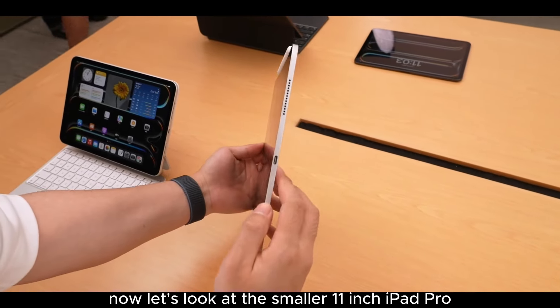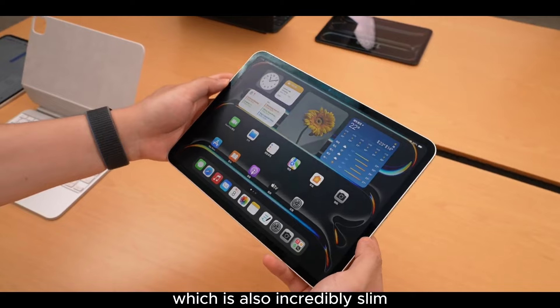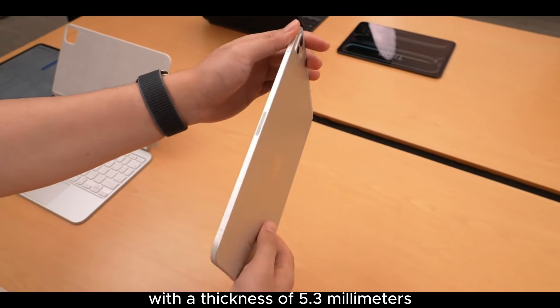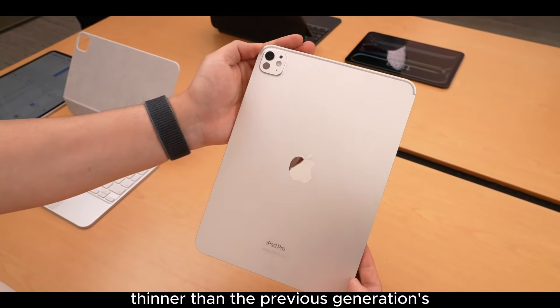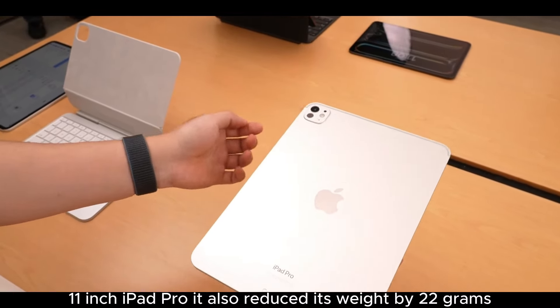Now let's look at the smaller 11-inch iPad Pro, which is also incredibly slim with a thickness of 5.3 millimeters — just a tad thicker than the 13-inch model, but still 0.6 millimeters thinner than the previous generation's 11-inch iPad Pro.